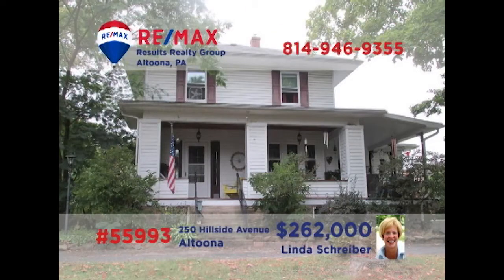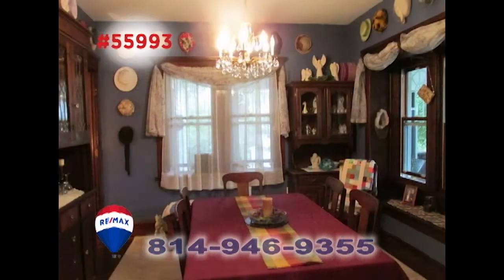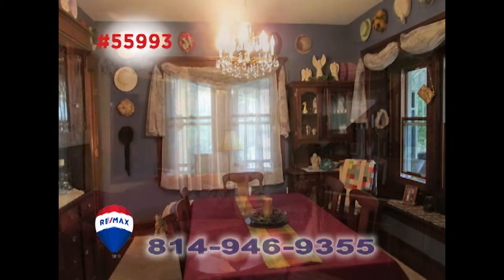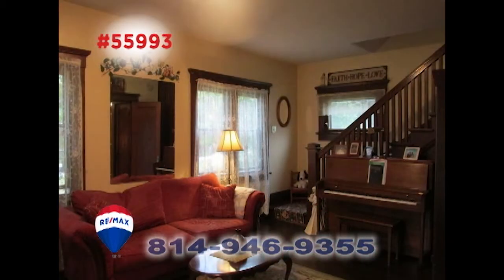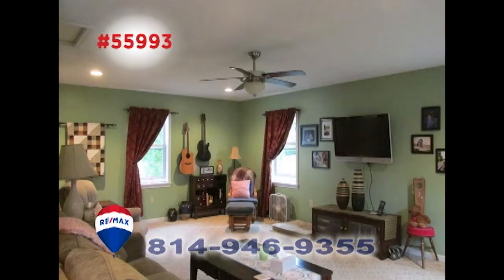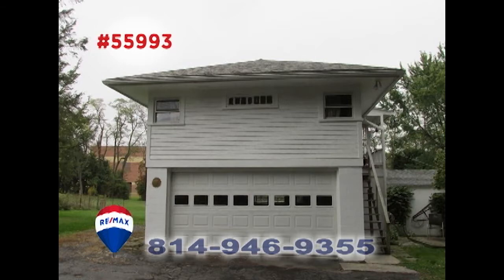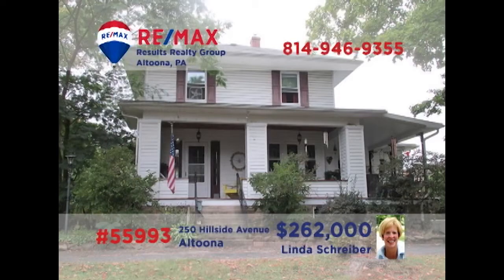Linda Schreiber, a RE-MAX Hall of Fame realtor, presents this Altoona home on nearly one and a half acres. There's a roomy eat-in kitchen with granite counters and tile floors, while the dining room offers hardwood floors. Those same hardwood floors are featured in the living room. Entertain friends on the rear deck or watch your favorite movie in the family room. Three bedrooms plus a garage with a one-bedroom apartment. Linda has all the details you need.